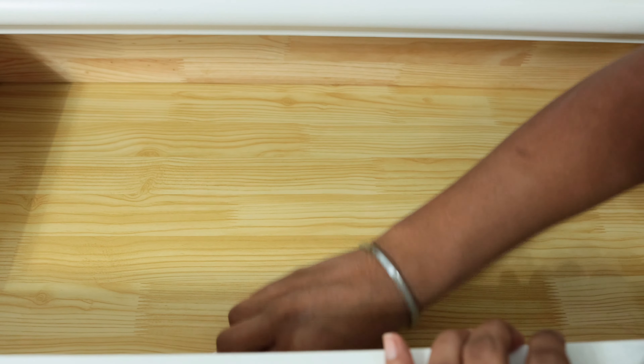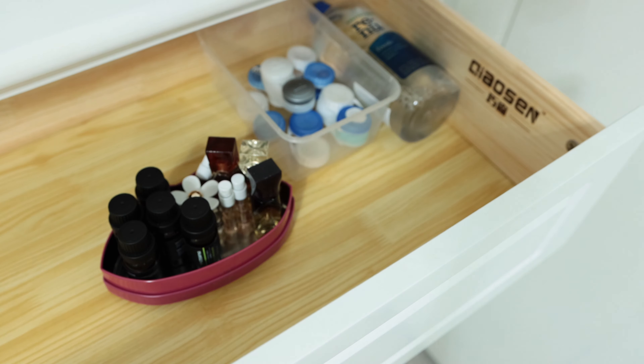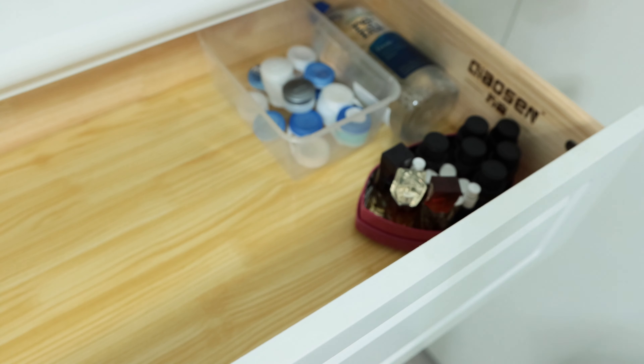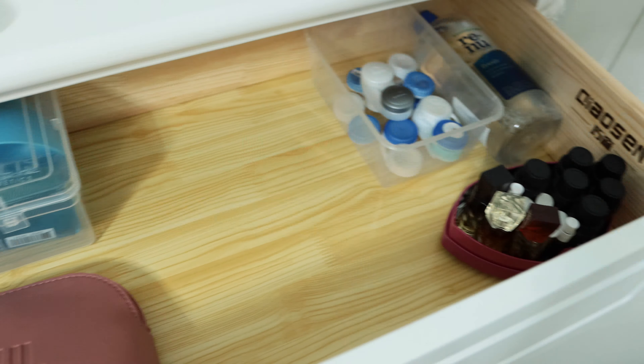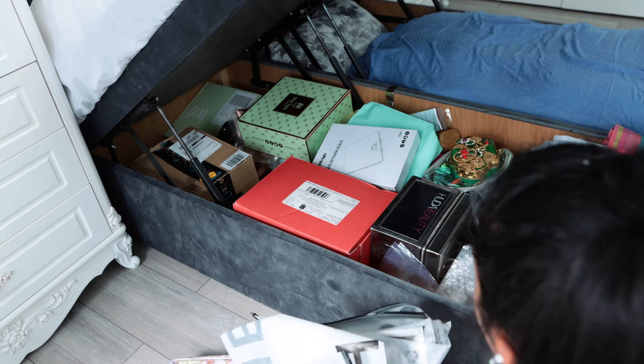Once I was done with that drawer, it was time to clean the other top drawer, where I decided to store my lenses, makeup cleaning tools, travel-friendly perfumes, essential oils, and my bag of medicines. Very random, but it works for me.